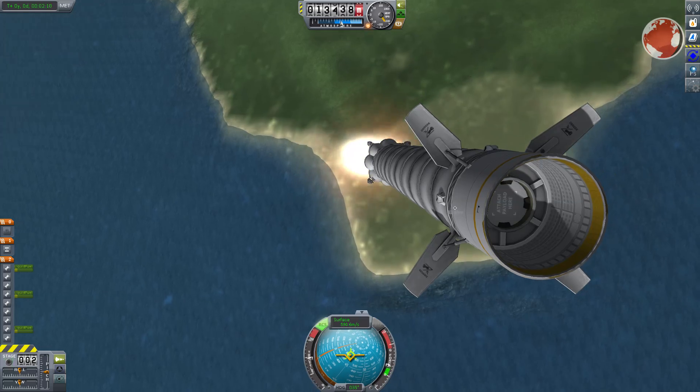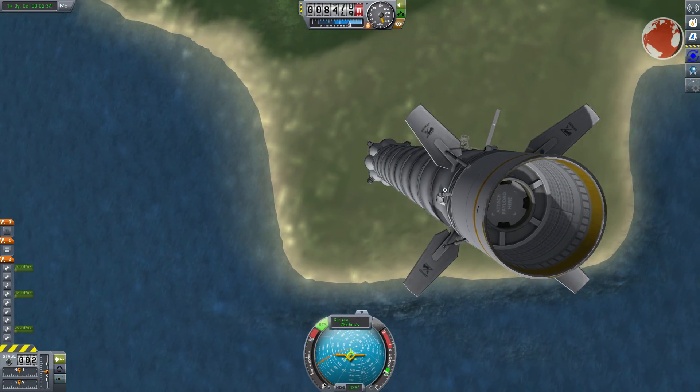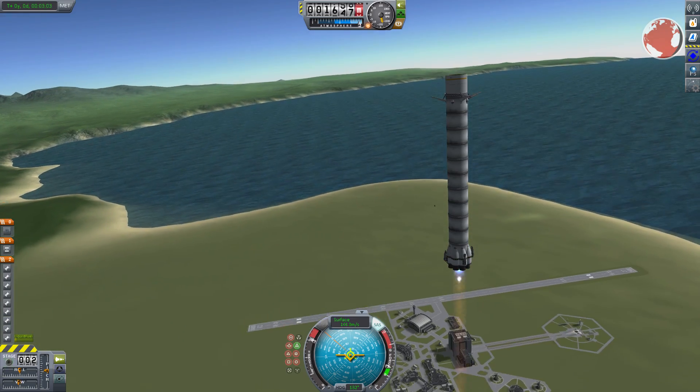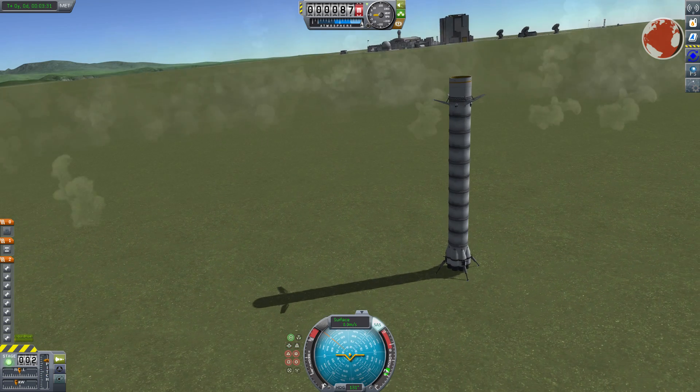As the upper stage continues its burn, the first highlight of the day will be of course the experimental landing. The Falcon booster will light up the night sky and if everything goes according to plan it will touch down smoothly and hopefully keep staying upright.